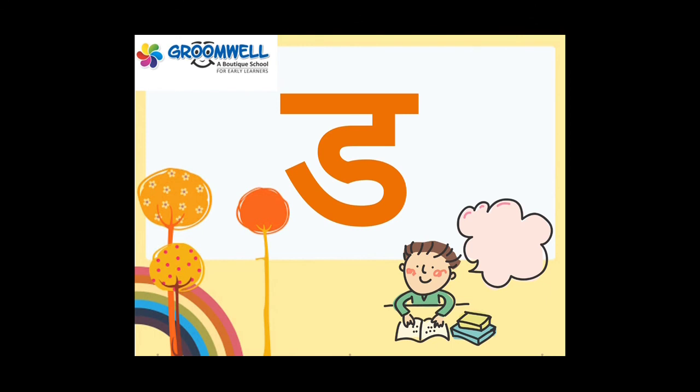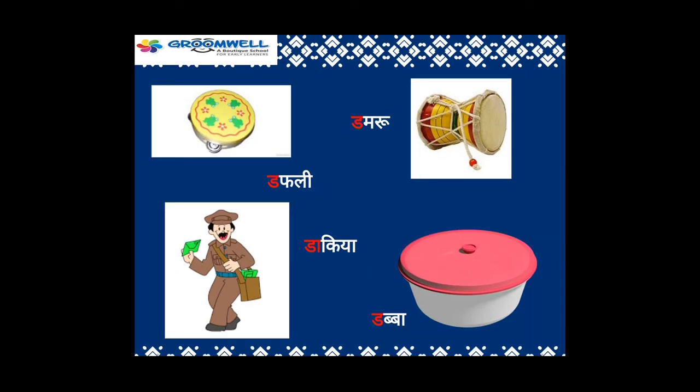ड। ड से डफली, डाकिया, डमरू, डब्बा। एक बार और करेंगे मैम के साथ: डफली, डाकिया, डमरू, डब्बा।